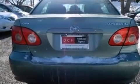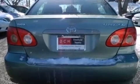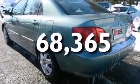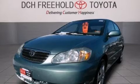A pass-through rear seat, a rear window defroster, and this vehicle has less than 69,000 miles. Call now to find out how you can own this breathtaking vehicle.